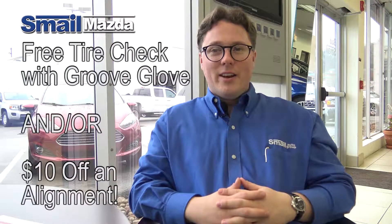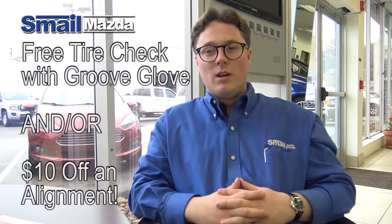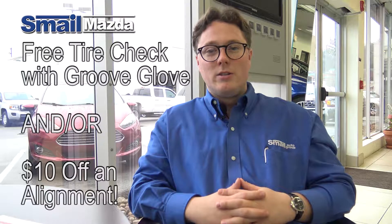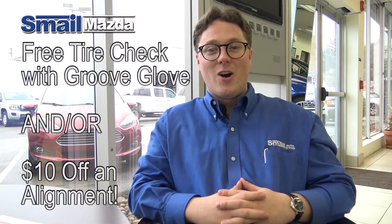Now is the time to take advantage of our free tire check with the new Groove Glove technology, and if you happen to need an alignment, we currently have the $10 off special running. Stop in or visit us online at SmailMazda.com.